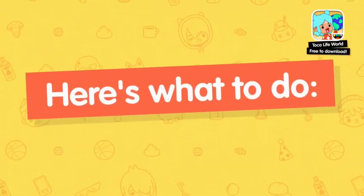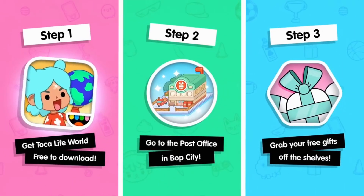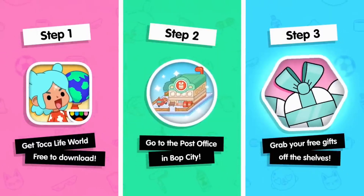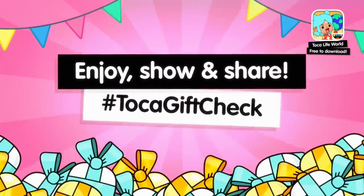Here's how to join in on the Toka Life World free gift bonanza: Download Toka Life World for free. Go to the post office in Bob City. Grab your free gift. Enjoy, show, and share.